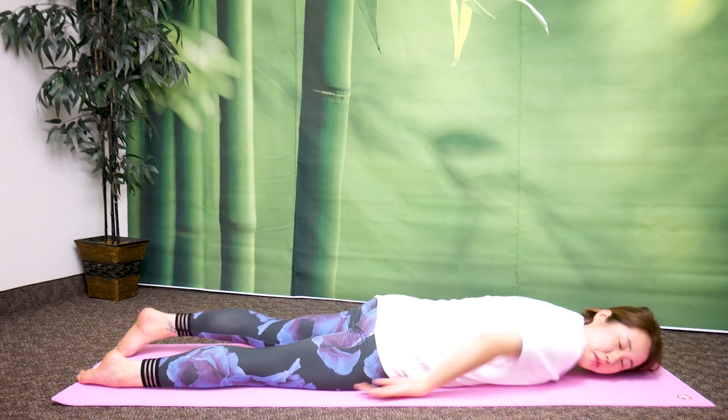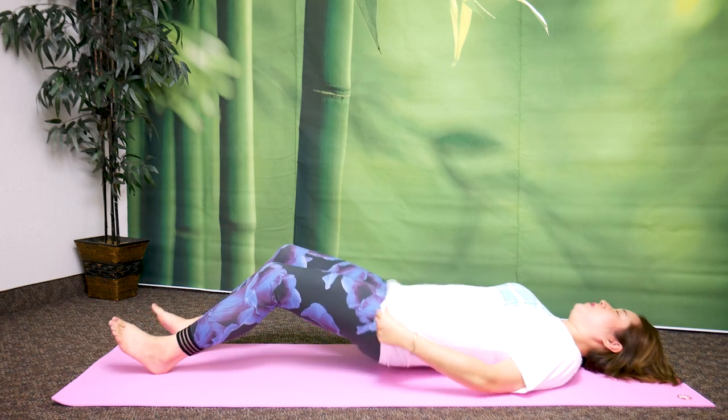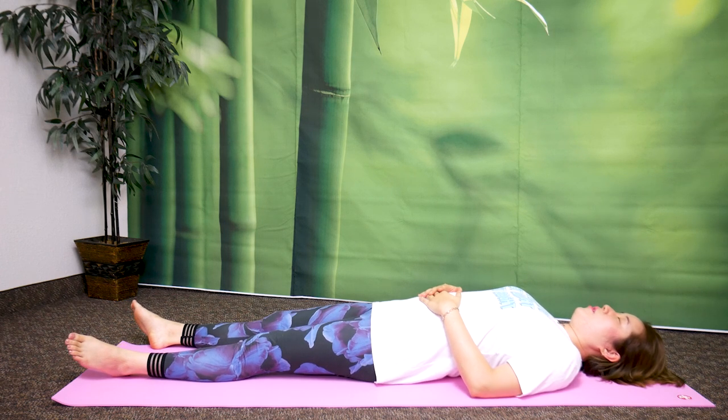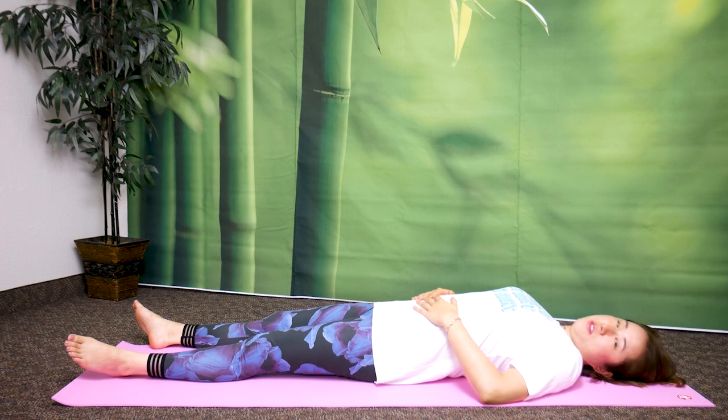Great job. Now turn your body over to your back and place your hands on your abdomen. Relax your whole body, especially your shoulders and arms — make sure they are completely relaxed. Your back. And now hips — unclench your hips. Thighs, knees, ankles, all the way down to your feet.